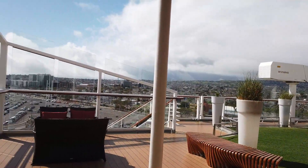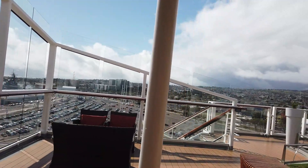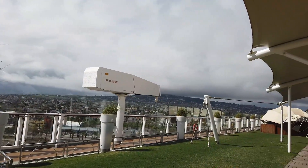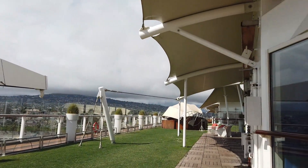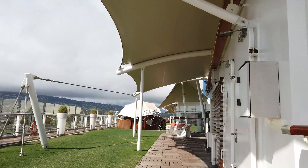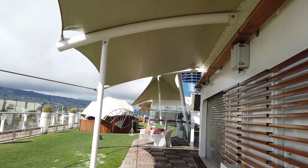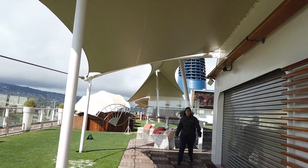We'll start the tour of the Celebrity Solstice on deck 15, heading towards the rear or aft of the ship. This is the area known as the Lawn Club - yes, the Celebrity Solstice has actual grass on board. At least they try to keep it alive; you can see a couple of rough patches there.